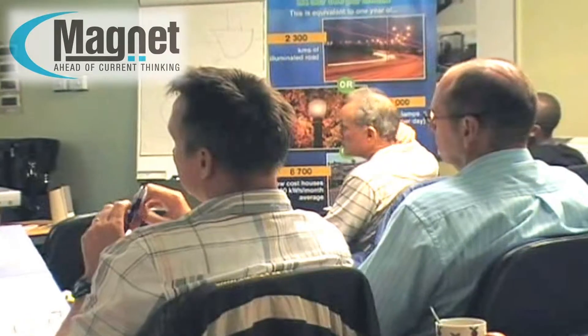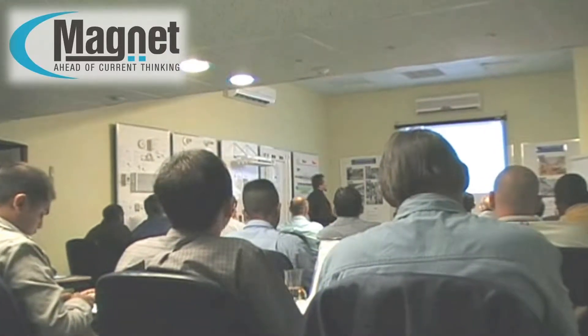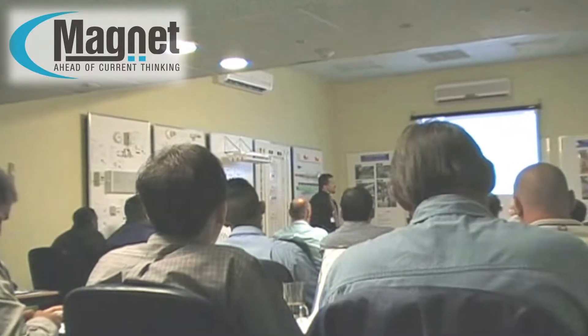Subjects presented include an update on the standards and codes of practice, energy efficiency and energy saving techniques, hazardous areas and explosion protected equipment, earthing, and variable speed drives together with motor control centres.